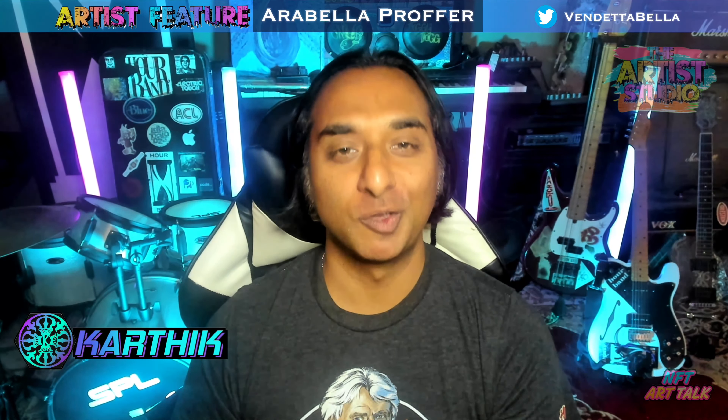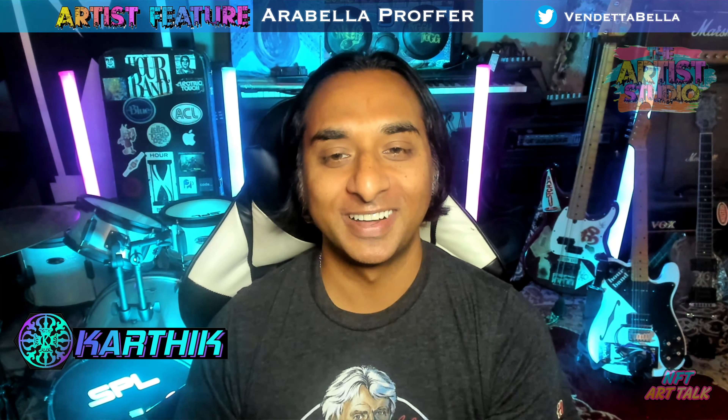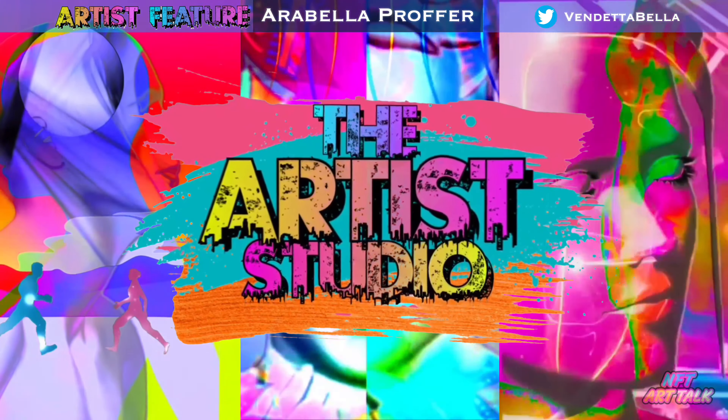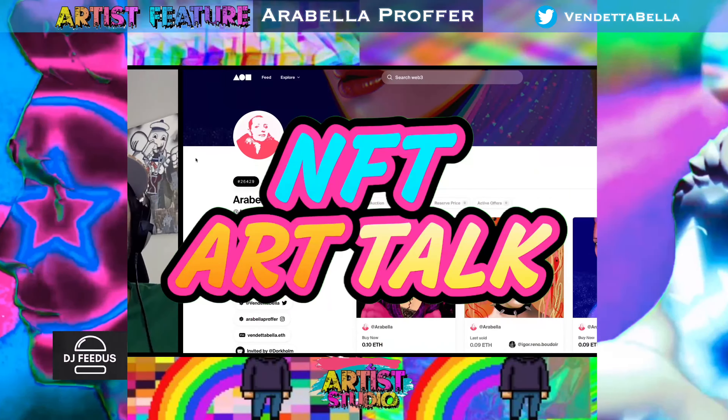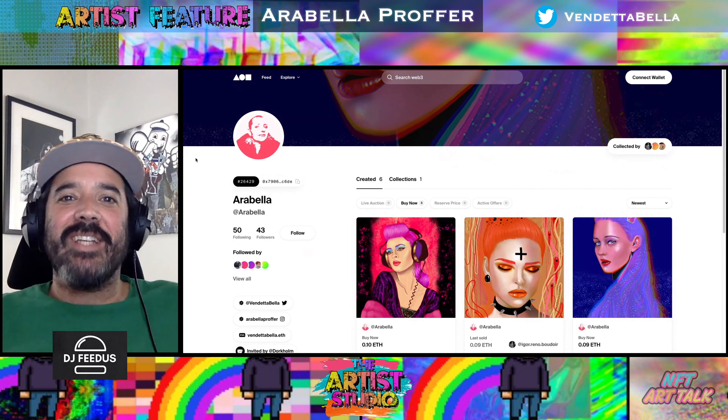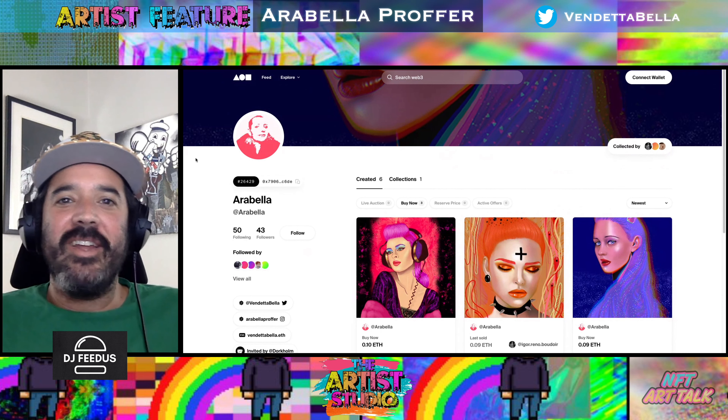Today on the Artist Studio, we review the artworks of Arabella Proffer. What's good, everybody? Welcome back to the Artist Studio here at NFT Art Talk.